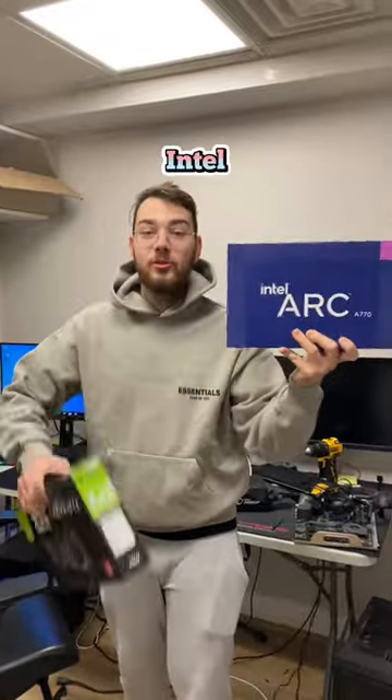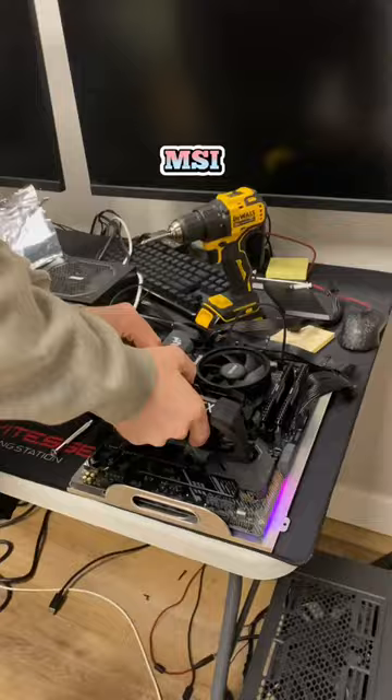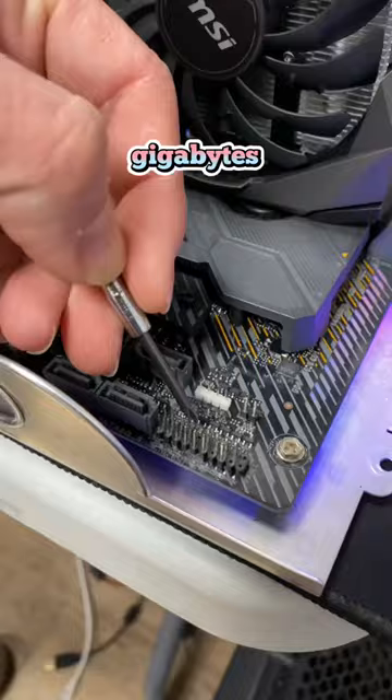Let's put this new Intel Arc GPU against the RTX 3060 and see which one performs better. I'm going to start with the MSI 3060, which comes with 12GB of GDDR6.